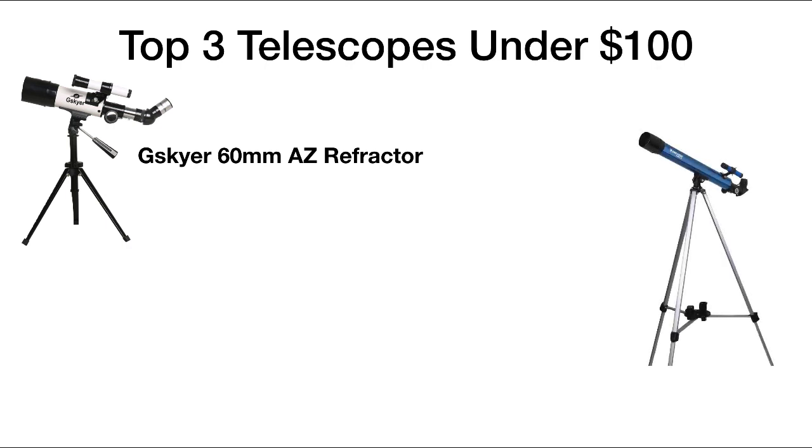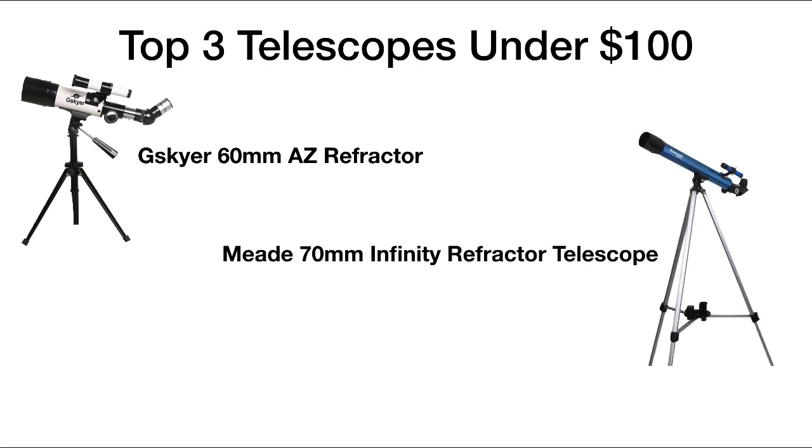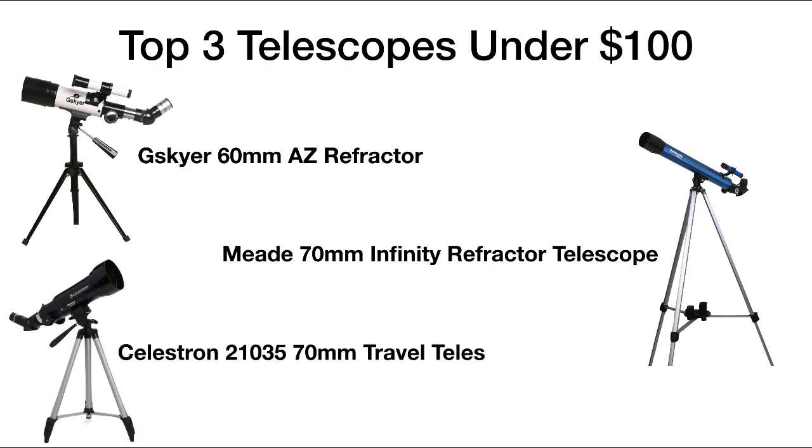So our top three telescopes under $100 are the G SkyR 60 millimeter AZ refractor, the Meade Instruments 70 millimeter Infinity refractor telescope, and the Celestron 21035 70 millimeter travel telescope. For more information, be sure to check out stargazingpro.com. I've included some links in the description below to make it easier for you to find these items.